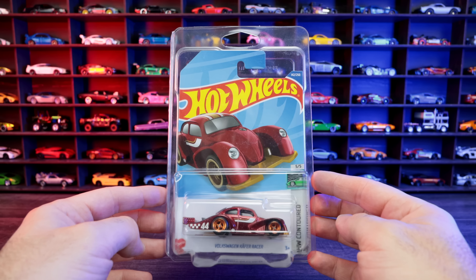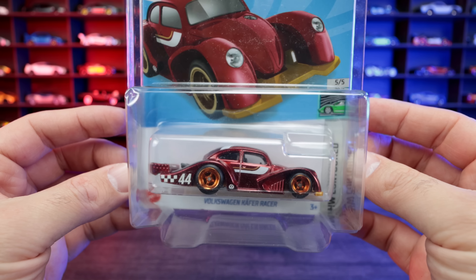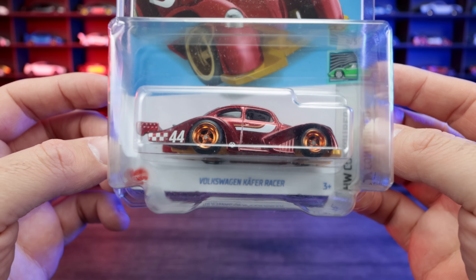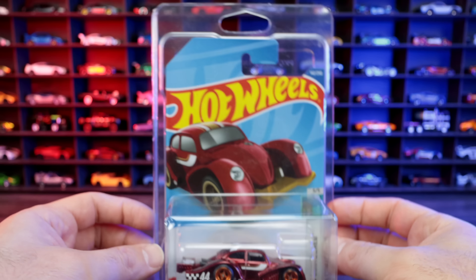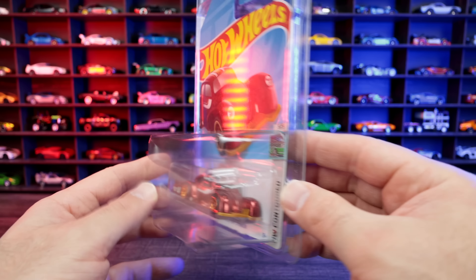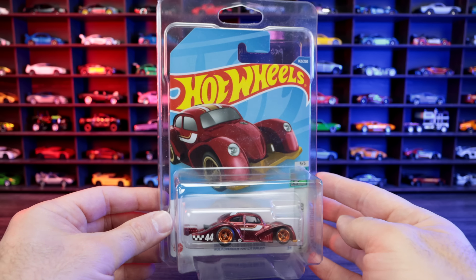Also from that toy fair, I picked up a Hot Wheels Super Treasure Hunt: the Volkswagen Kiefer Racer. You can see the Super Treasure Hunt edition right here, nicely protected in a protecto pack. This one cost me $40.